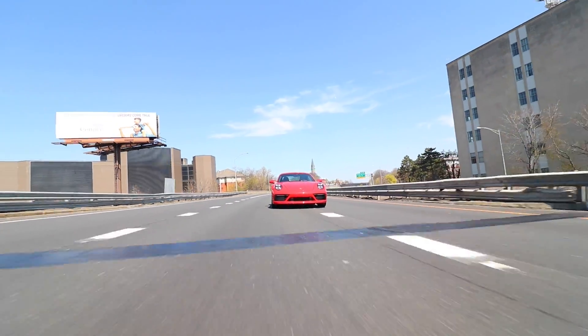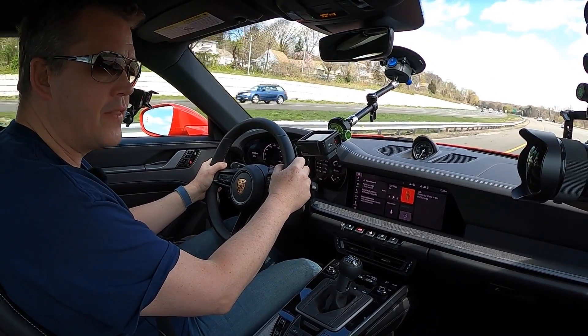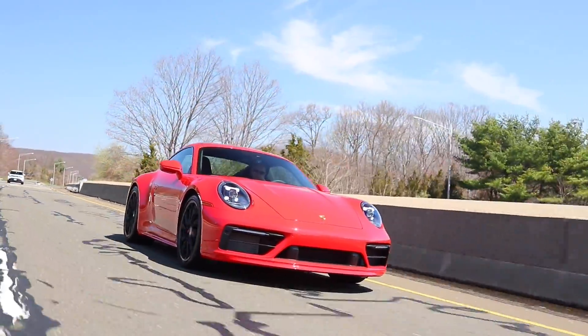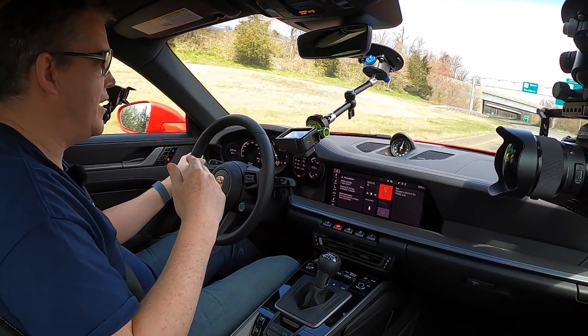The next interesting feature is the auto throttle blipping, which is also available in the 991 generation. What is it? It automatically blips the throttle to match the revs of the gear that you're going into, instead of waiting for the synchromesh to align the transmission with the engine speed. This is something that good manual drivers have been doing for years, but now it's automated so you can turn it off and on as you see fit. I found this feature to be the most talked-about and enjoyed feature of anyone driving my old 911.